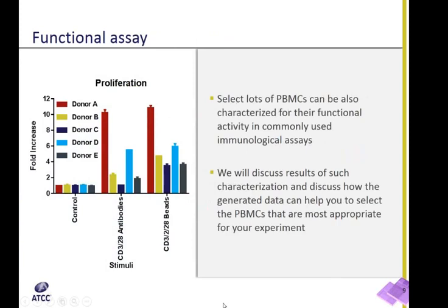Furthermore, upon customer request, select lots of PBMCs can be characterized further using a panel of functional assays. In the next few slides, I'm going to present results of one such characterization run and discuss how this data can help you select specific PBMC lots that are most appropriate for your experiments.